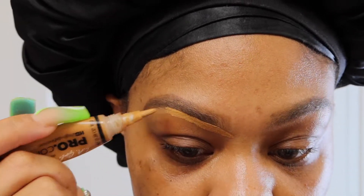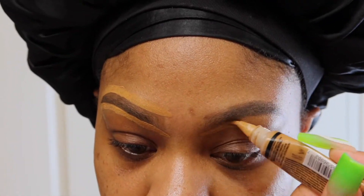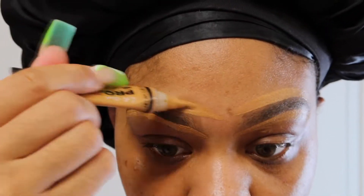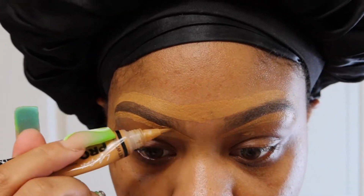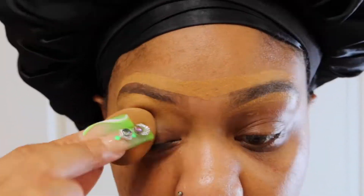So at first I wasn't gonna talk during this video but I had some things to say. But first let's do these brows. I'm gonna go in using my Benefit Precisely Brow Pencil and I'm cleaning them up using my LA Girl Pro Concealer.